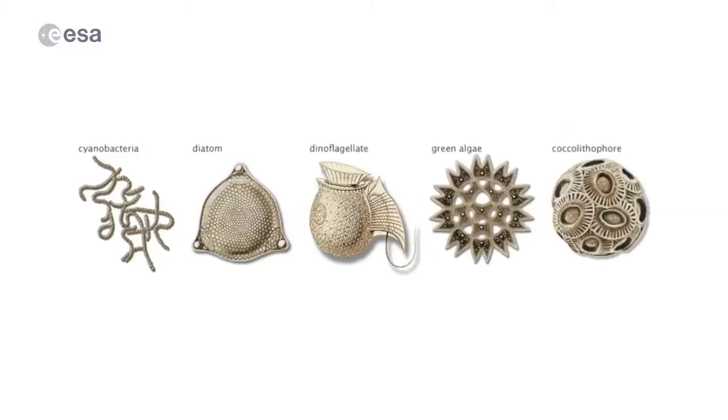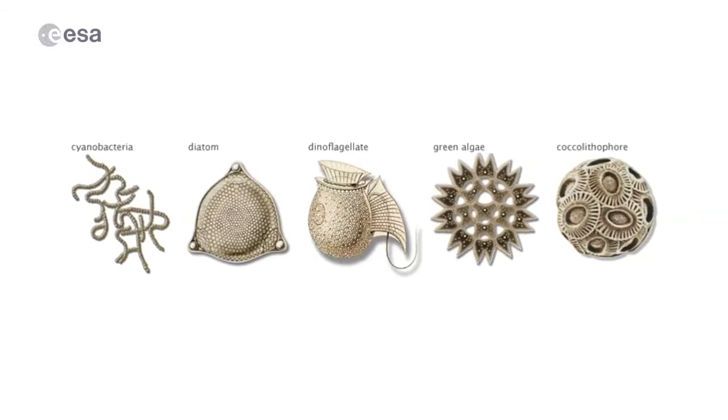Phytoplankton are tiny organisms that live in the ocean. They're everywhere, but they're so microscopic that you can't actually see them with the naked eye. They play a very important role in our oceans and climate.